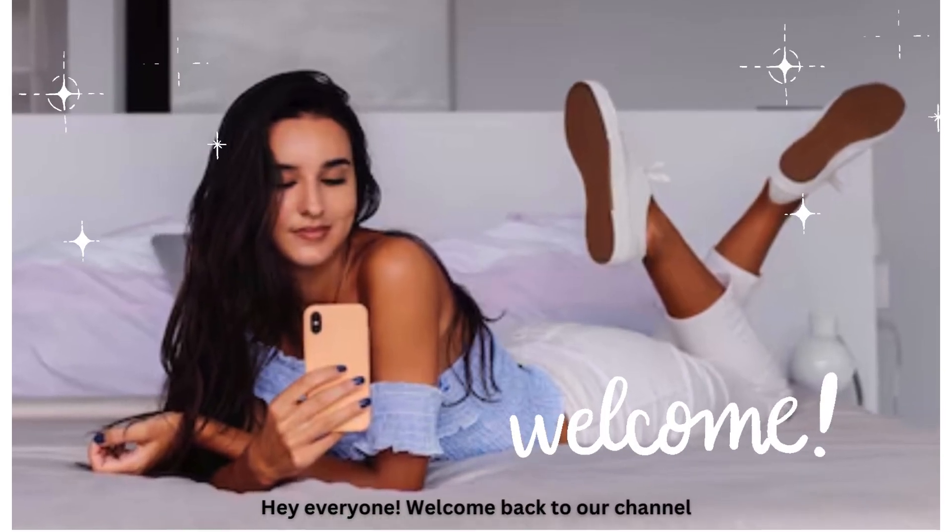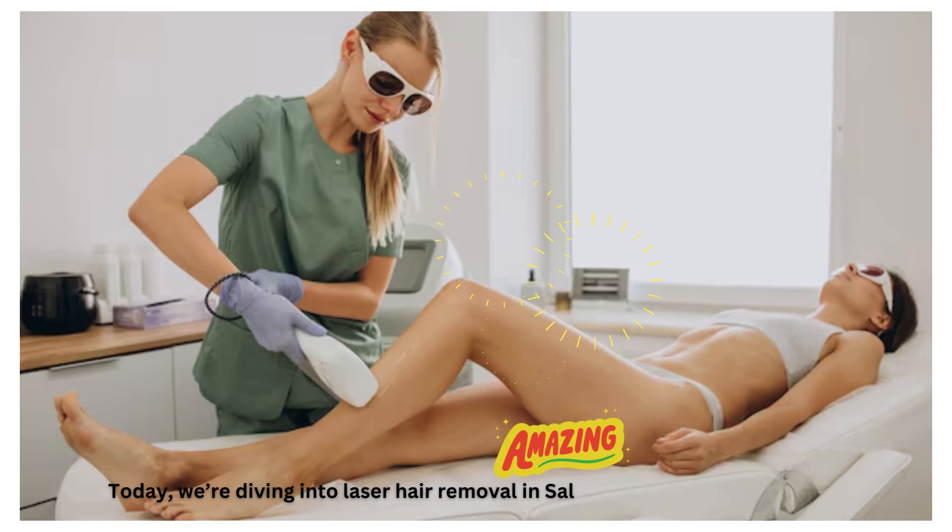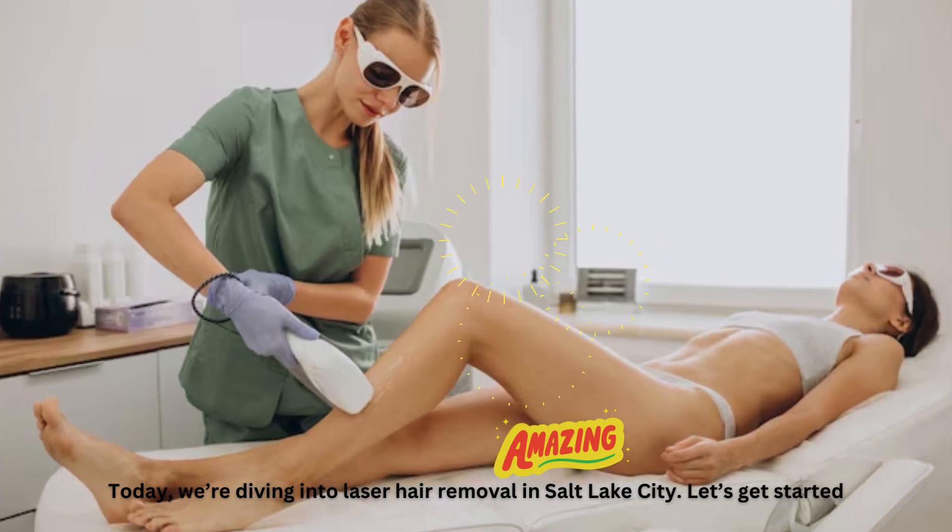Hey everyone! Welcome back to our channel. Today, we're diving into laser hair removal in Salt Lake City. Let's get started.